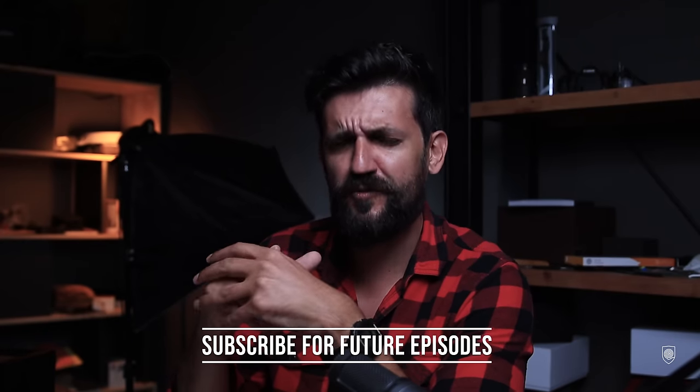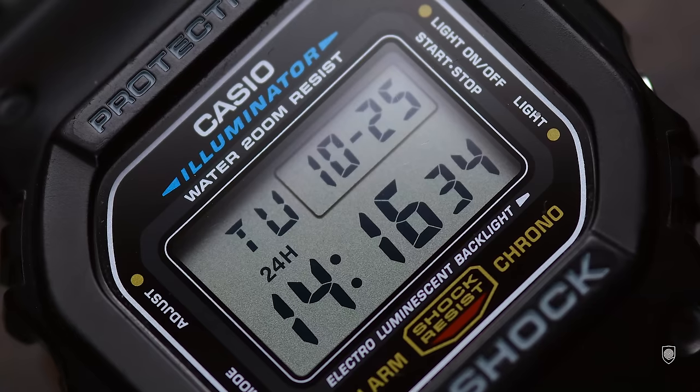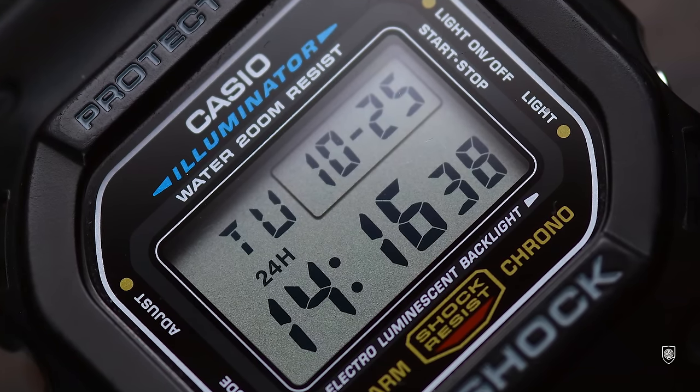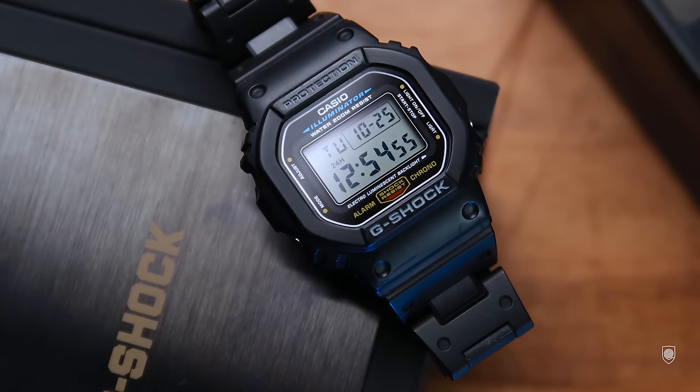So which model will offer the best value for the money asked? Well, we shall see — for that you have to stick with me until the end, and a subscribe would do even better. Our journey starts with the DW-5600E, the base model of this square line, which is the most representative square watch offering besides toughness an appealing price.